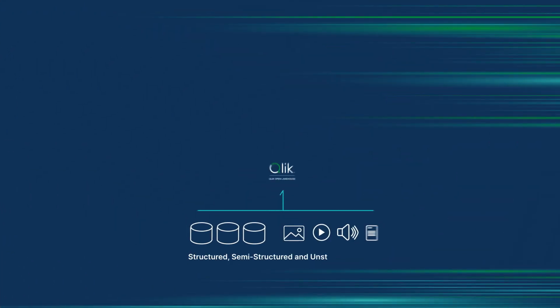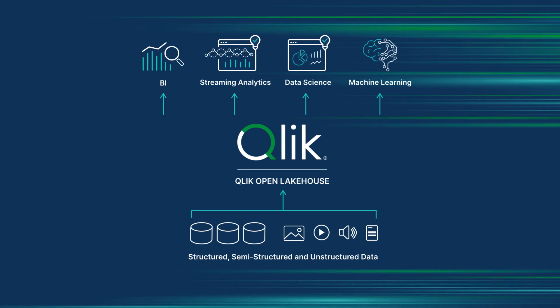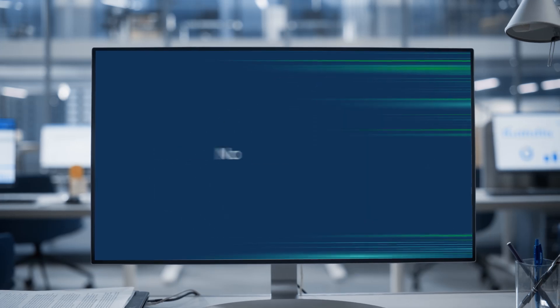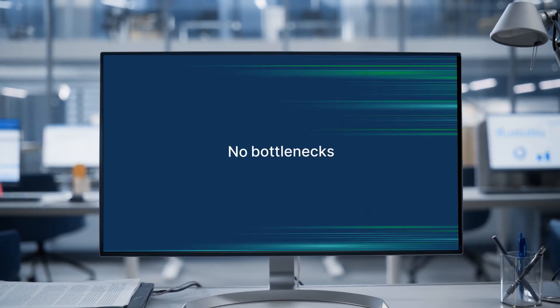Enter ClickOpenLakeHouse — a real-time, fully-managed solution for Apache Iceberg-based lakehouses, inside ClickTalonCloud. No code. No data duplication. No bottlenecks.